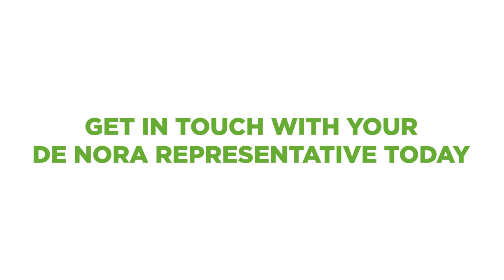See how you can revolutionize your support strategy, and save time and money, with Donora Via. Contact your Donora representative today.